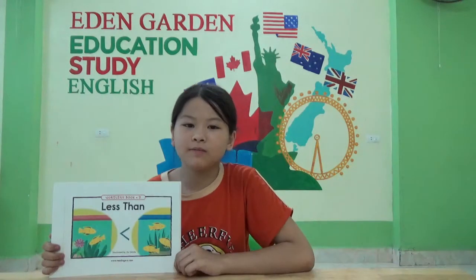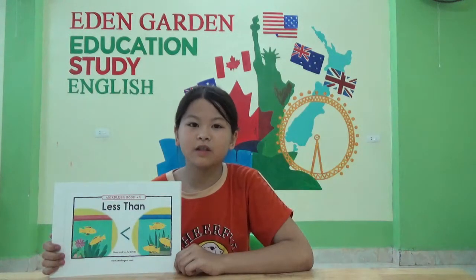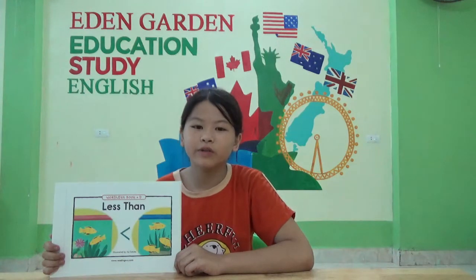Hello everyone, my name is Mara. I'm from Eden Garden, Lush. Today I will tell you about a lesson.